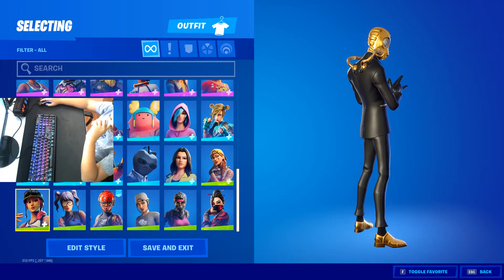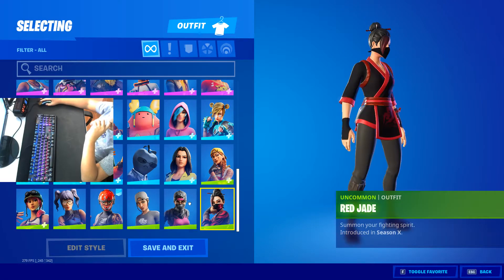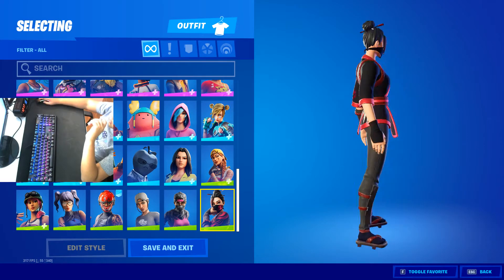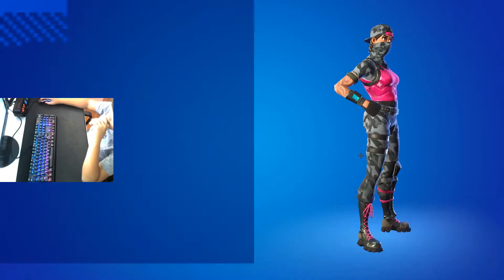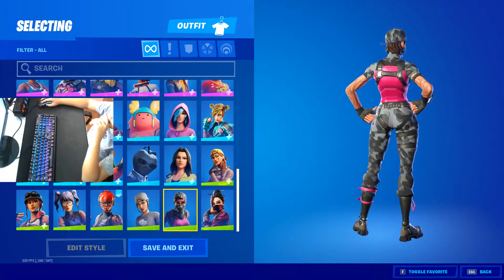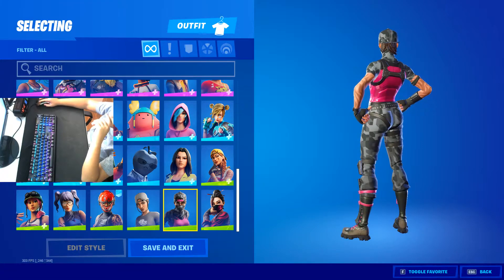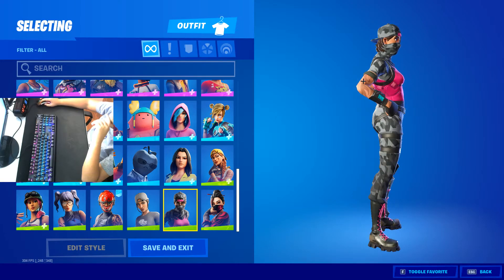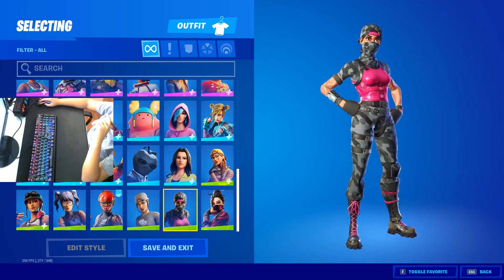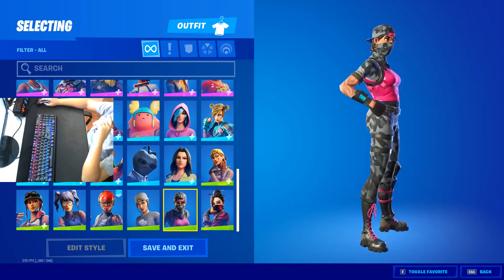Starting from the bottom, we have Red Jade — pretty cool skin. Recon Ranger, it's pretty nice, except I'd like the hair to be different. The hair and tattoos — could've made it better if it didn't have the tattoo and the hair was different.